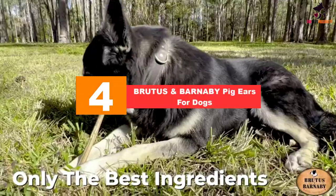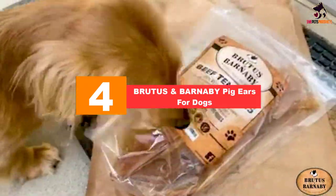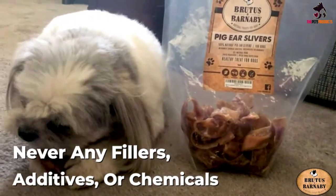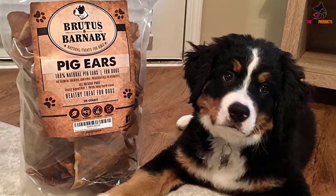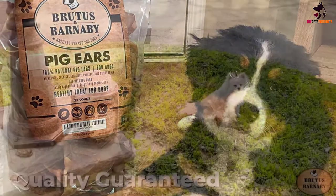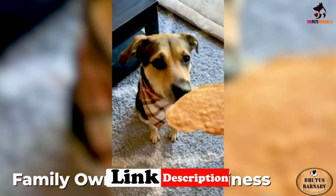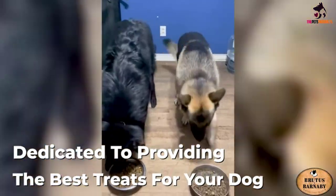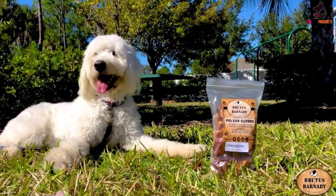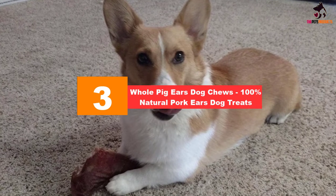At number four, we have the Brutus and Barnaby pig ears for dogs, most suitable for medium and large breed dogs. They weigh an average of 39 grams to keep your pooch satisfied for longer. They are completely natural and have a distinctive bacon scent that dogs find irresistible. Produced using a careful cooking process, they contain no hormones, chemicals, or preservatives, and no bones that could injure gums. Made up of skin and cartilage, they help keep your dog's teeth clean.